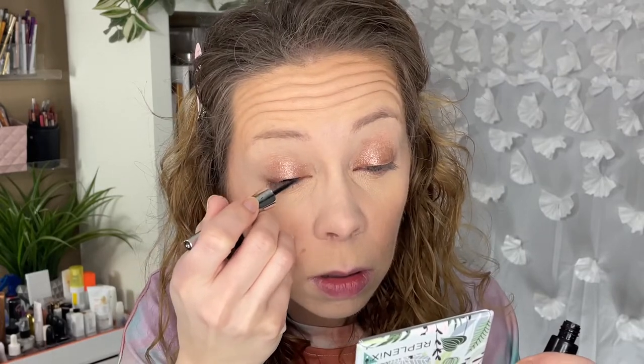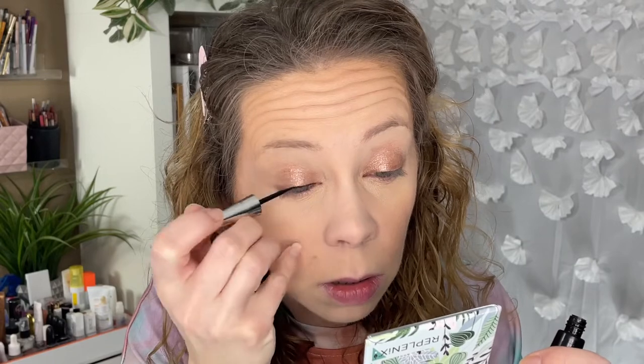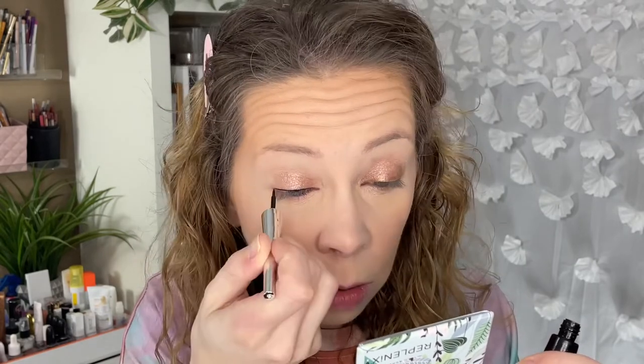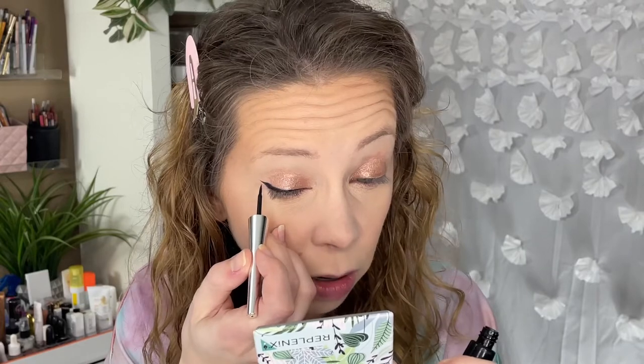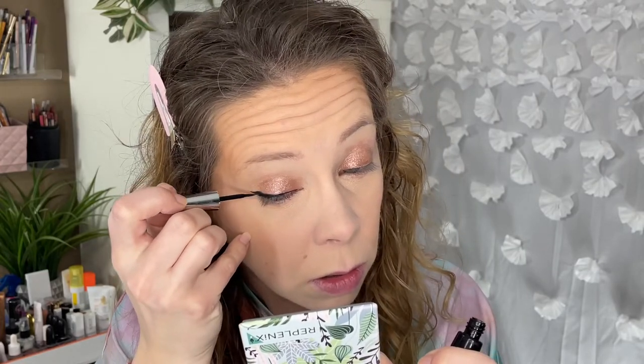This is not a brush — this is like a toothpick, it doesn't move. It has a very slight bend to it but really not much at all. I don't think I like this one either. Not a big fan of this liner — I don't think I'll use it again. It's just too stiff and too hard to work with.